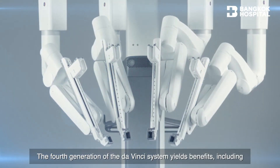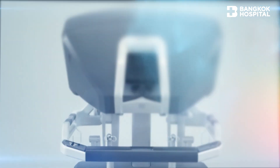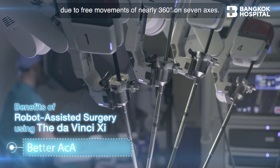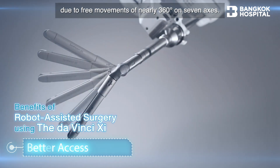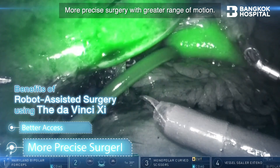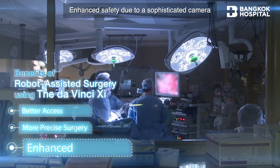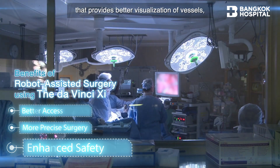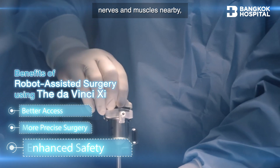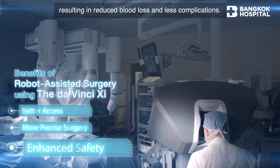The fourth generation of the DaVinci XI yields benefits including better access due to free movements of nearly 360 degrees on seven axes, more precise surgery with greater range of motion, and enhanced safety due to a sophisticated camera that provides better visualization of vessels, nerves and muscles nearby, resulting in reduced blood loss and less complications.